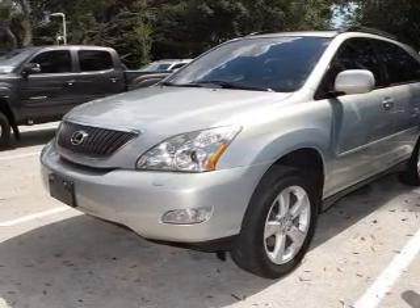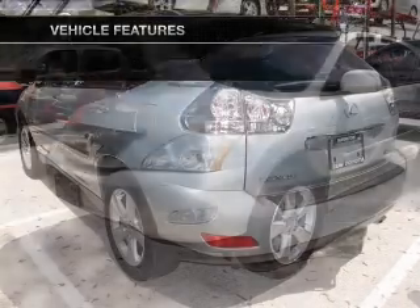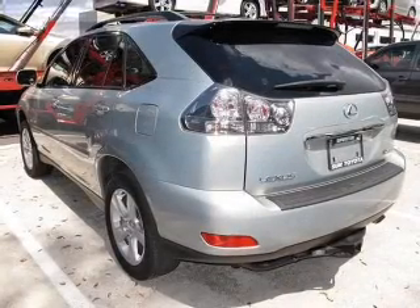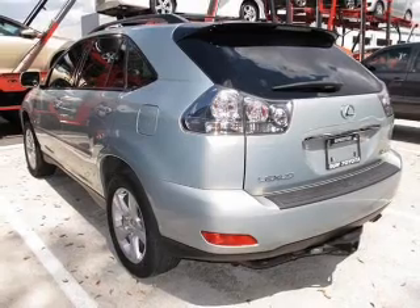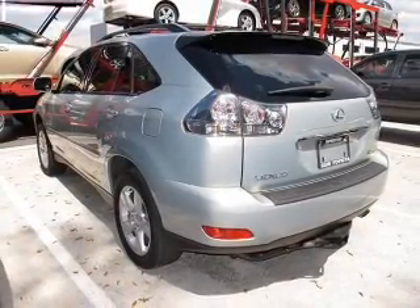Let the outside in with a power convertible roof. Plus, enjoy these notable features that are included in this vehicle: power door locks, power windows, cruise control, an AM-FM stereo with multi-disc CD player, power mirrors, an alarm system, and power steering.